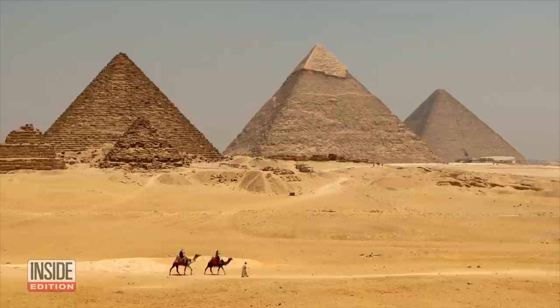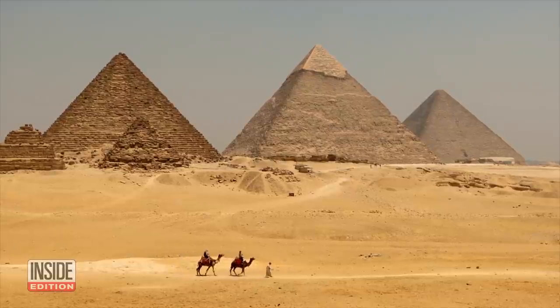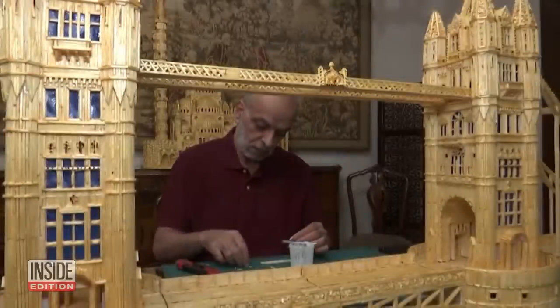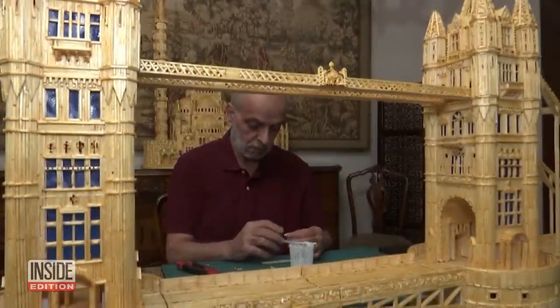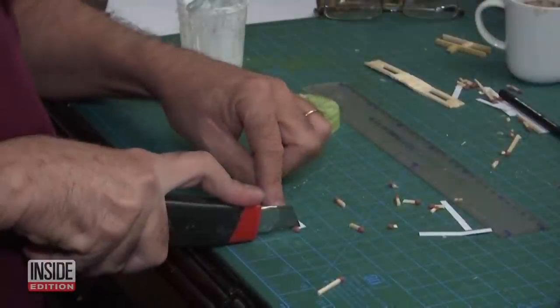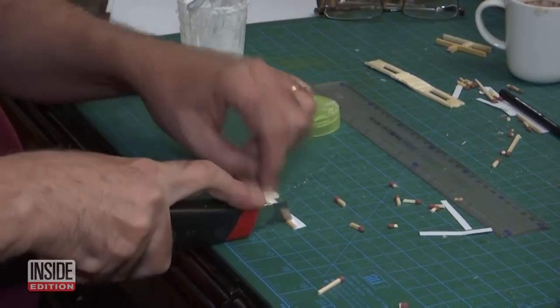Ahmed knows a thing or two about famous buildings. He lives in Giza, Egypt, a town with its fair share of iconic landmarks. And his model making is a painstaking process — each replica takes several months to finish, with cutting and gluing and assembling bit by bit.